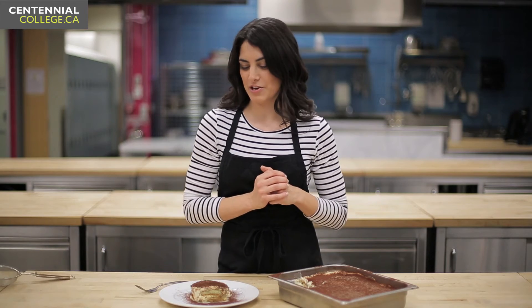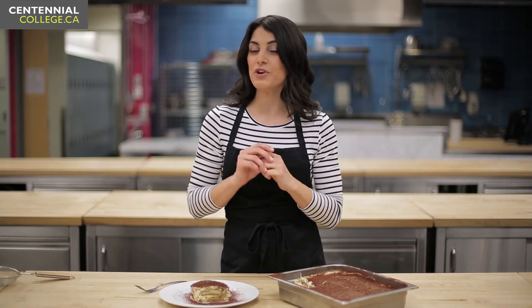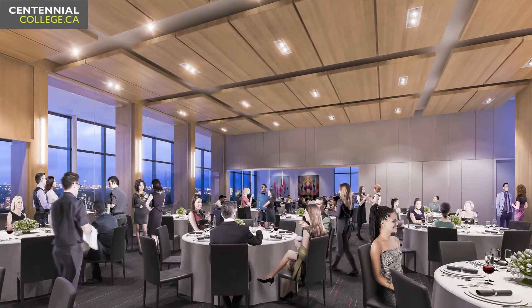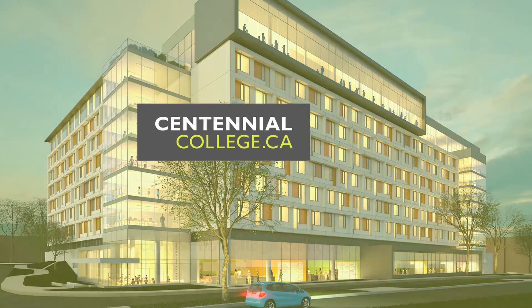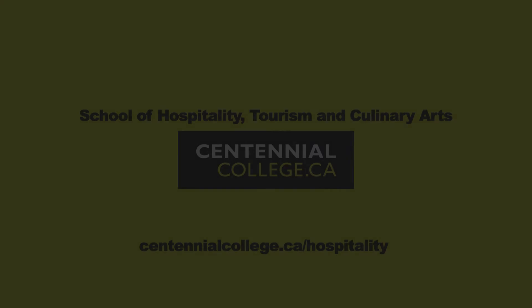Everything I love in a dessert — rich espresso, creamy mascarpone cheese and chocolate. If you're interested in a career in baking, come visit us here at Centennial College. Thank you for listening!